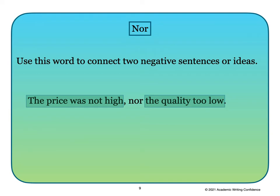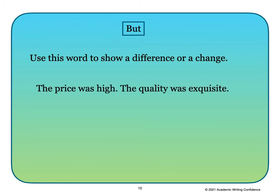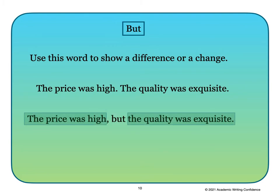The word 'but' is one that is often used in compound sentences. Use this word to show a difference or a change. For example: 'The price was high.' 'The quality was exquisite.' We can combine those into one sentence: 'The price was high, but the quality was exquisite.'